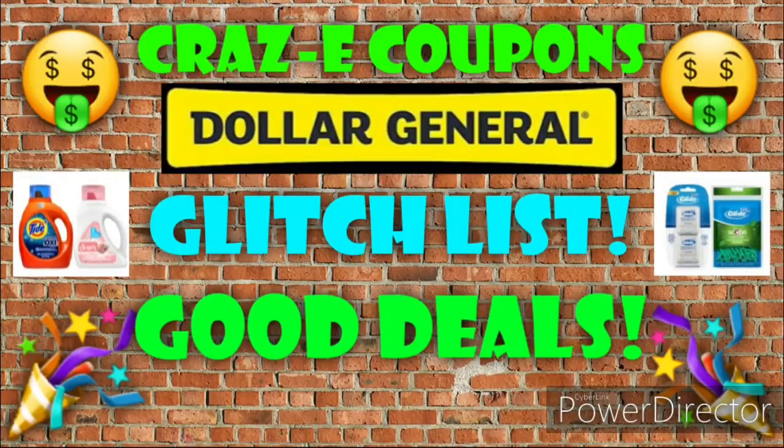Hey guys, it's Crazy Coupons. Welcome back to my channel. I hope you're all having a great day so far and happy New Year's.